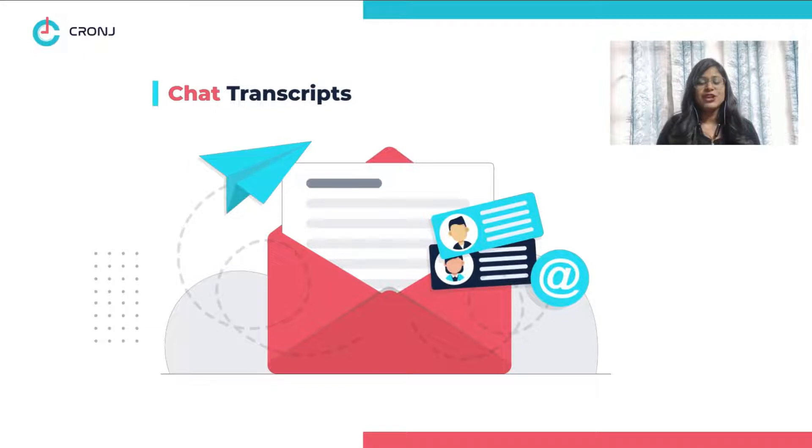Chat Transcripts. Your live chat should allow you to keep a record of all transcripts such that email campaigns can be created accordingly and sales are quicker and more effective.